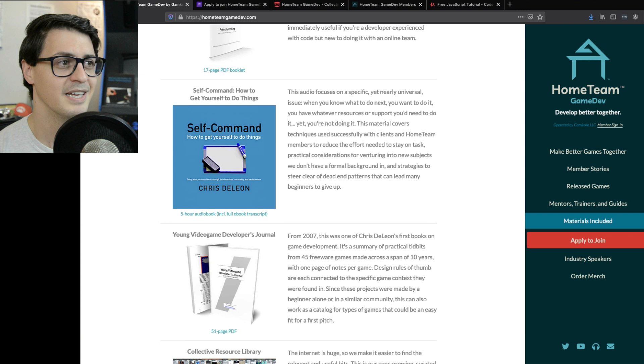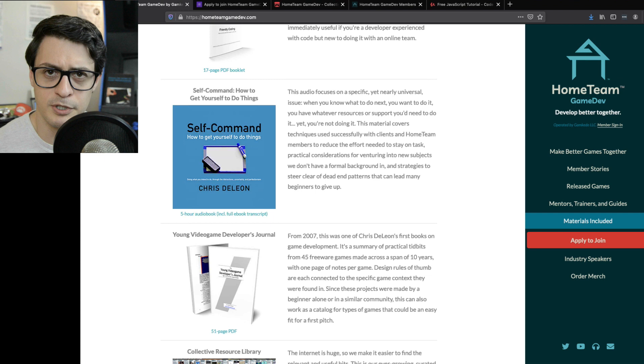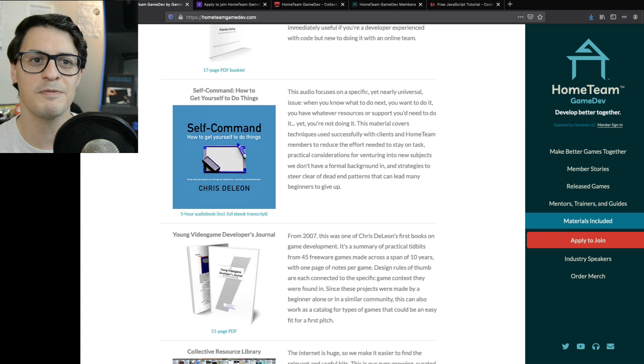Self-Command — how to get yourself to do things. This is a productivity audiobook I put together, five hours long. As a trainer I ran into people who knew what they wanted to do, had everything they needed, but weren't doing it — they couldn't focus their attention or time, or figure out what was holding them back. I realized that's a pretty universal problem. When I started my podcast, my video courses, writing textbooks, making iPhone games — any variety of things — I went into it with an approach that enabled me to stick to it. I encapsulated that in this audio program, fully included with membership.